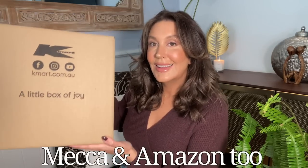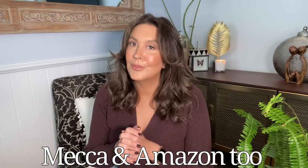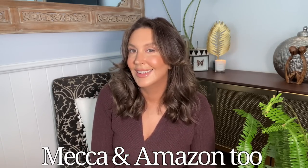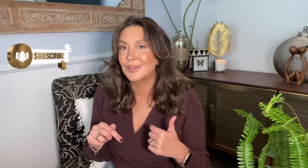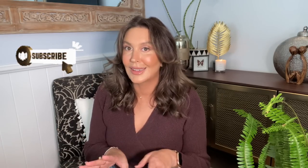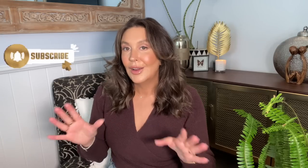Welcome to my channel, Australian Women's Life and Style. Today's video will be a haul and a whole mix of my favourite things — things from Kmart, Petal and Pup, Priceline, some books, fitness stuff, and fun miscellaneous things. If you like these types of videos, please consider subscribing to my channel, give it a like and comment, and share this video with a friend. I'll have everything linked for you in the description box. Let's get into it.